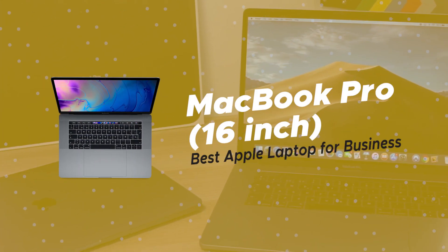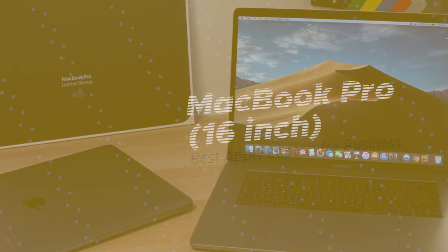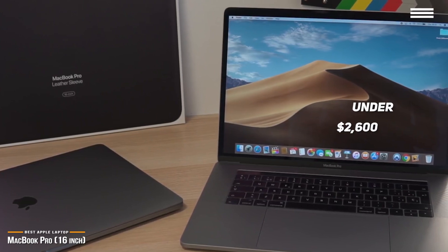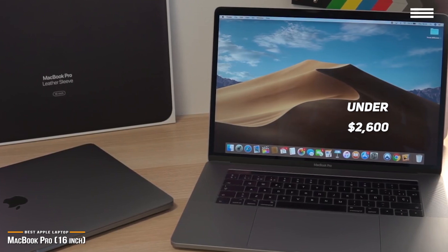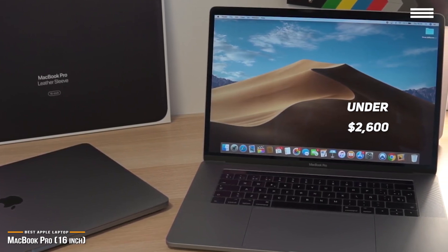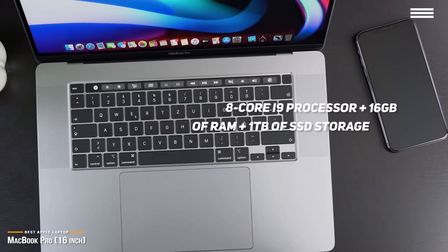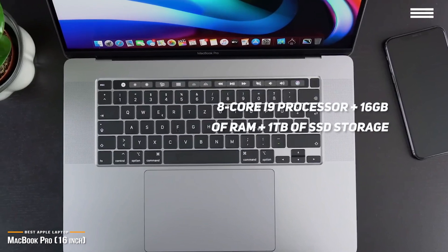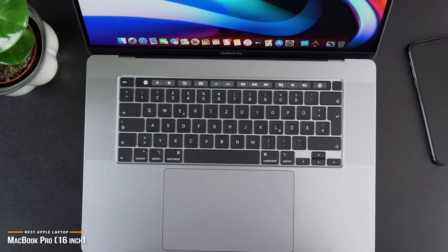Next up is the MacBook Pro 16-inch, our pick for the best Apple laptop for business. If you want the best laptop Apple makes, then for under $2,600, the MacBook Pro 16-inch is the essential business laptop that can handle anything from quick emails right up to rendering your own indie film project. Powered by an 8-core i9 processor with 16GB of RAM and 1TB of SSD storage, the MacBook Pro 16-inch has more than enough raw power to tackle any business task.